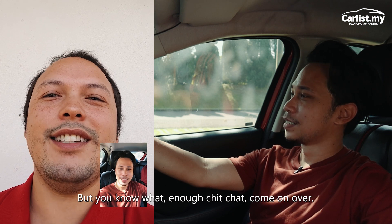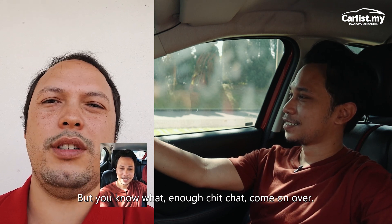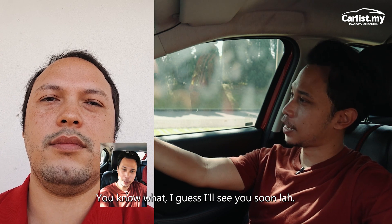But you know what? Enough chitchat, come on over. Okay lah, I guess I'll see you soon lah.